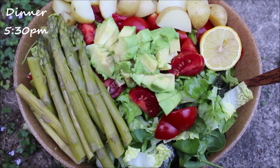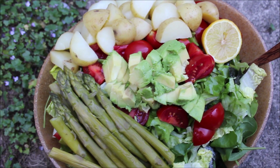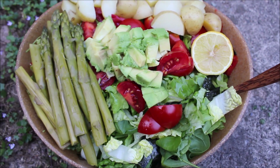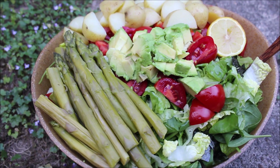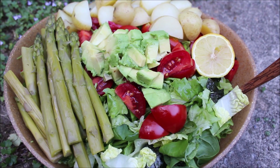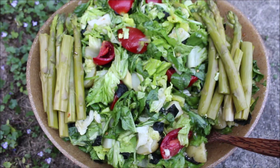For dinner, I had this big potato salad. I started off by steaming 750 grams of organic baby potatoes. I have some asparagus that I steamed, and a raw veggie salad with green leaf lettuce, romaine lettuce, spinach, half of an avocado mashed in for the dressing with lemon juice, and some grape tomatoes. I also thinly sliced some nori sheets, so they are mixed in there as well.